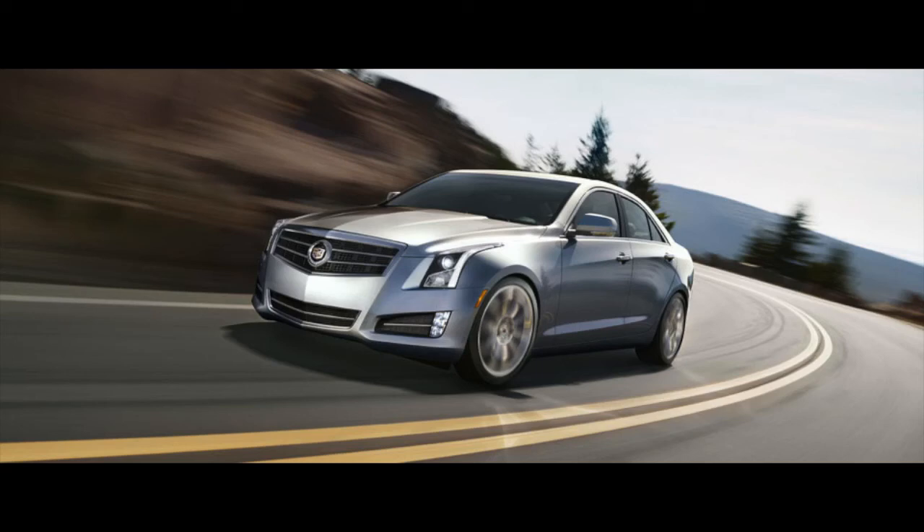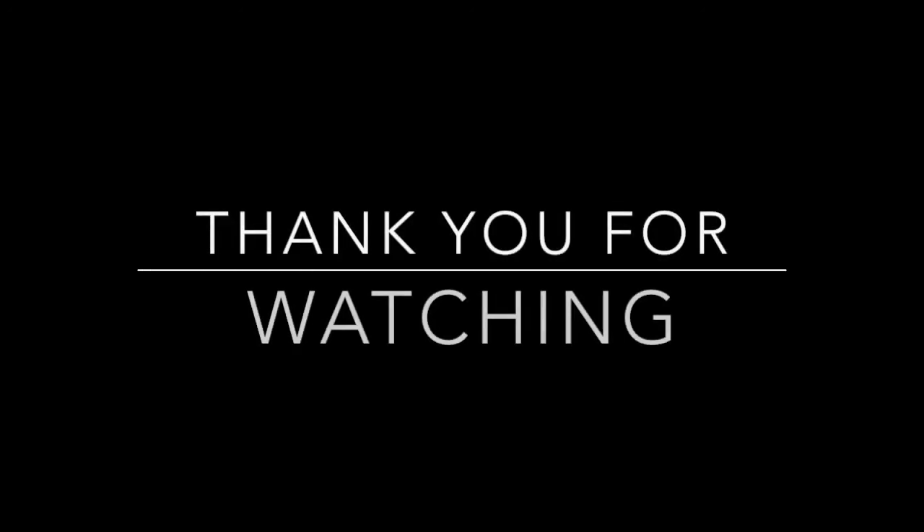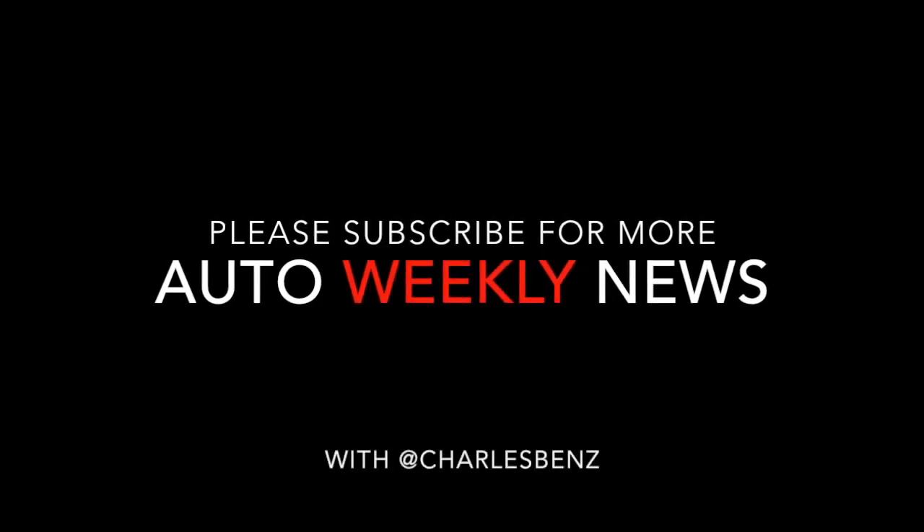But again, that doesn't mean that they're the best luxury cars under $45,000. Hopefully this gives you as a potential buyer some great information and allows you to decipher what vehicle you may choose in the near future. Again, thank you for watching. I'm Charles Benz. Have a great day.